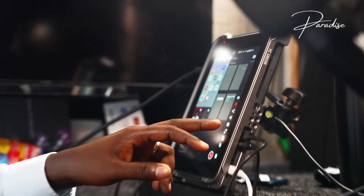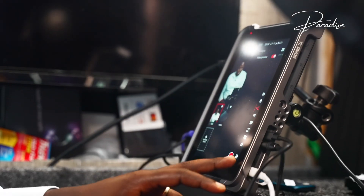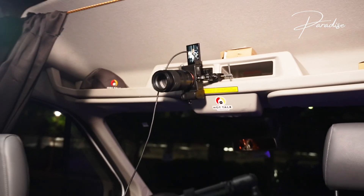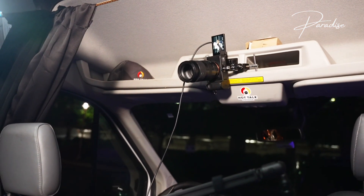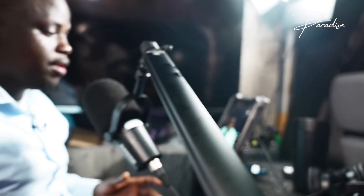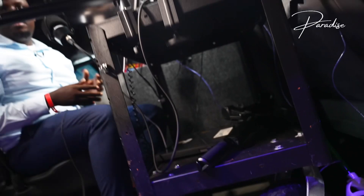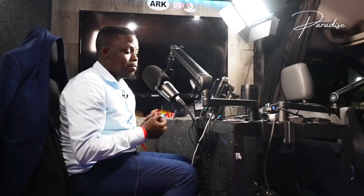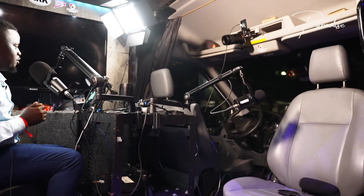Let me give you a demo. If I turn this on, as you can see this is my image coming from that camera right there. My microphone will usually sit somewhere right here. So this is what it would look like — I can look at my guest, we can do the podcast and we'll be good.